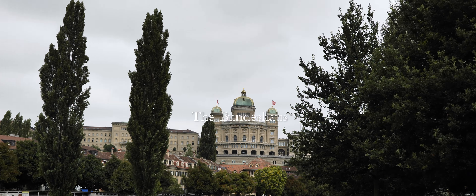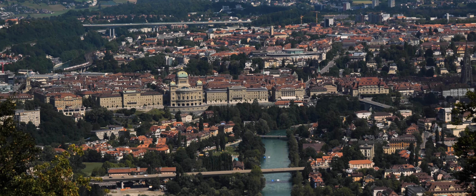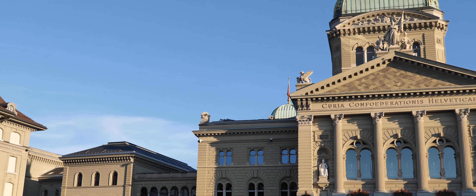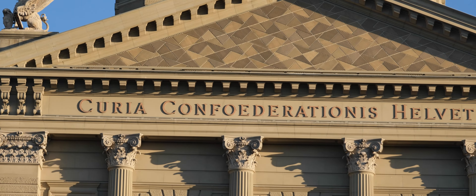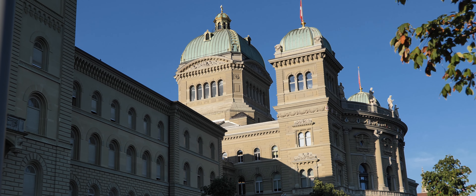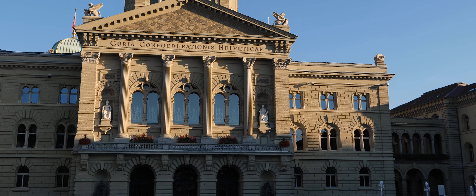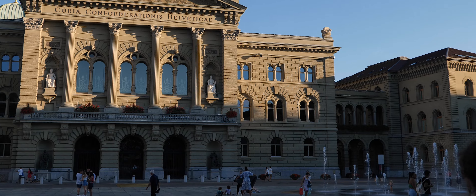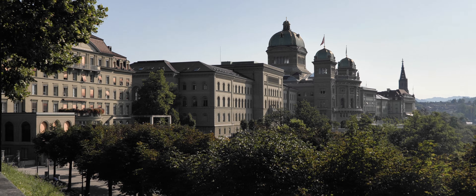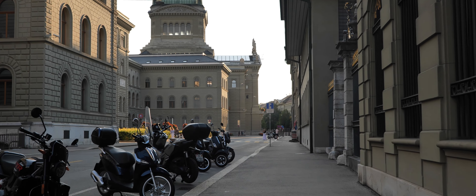The Bundeshaus. The Bundeshaus, or Swiss Federal Palace, is where both the Swiss Federal Assembly and the Federal Council meet. Two different branches of government sit in the different wings of the palace, making the building one of the most important in the entire country. Built in the 19th century, the Bundeshaus is not only a beautiful and remarkable building but also the birthplace of one of the first modern democracies. If there are no meetings taking place at the Federal Palace, you can walk around it with a guide.